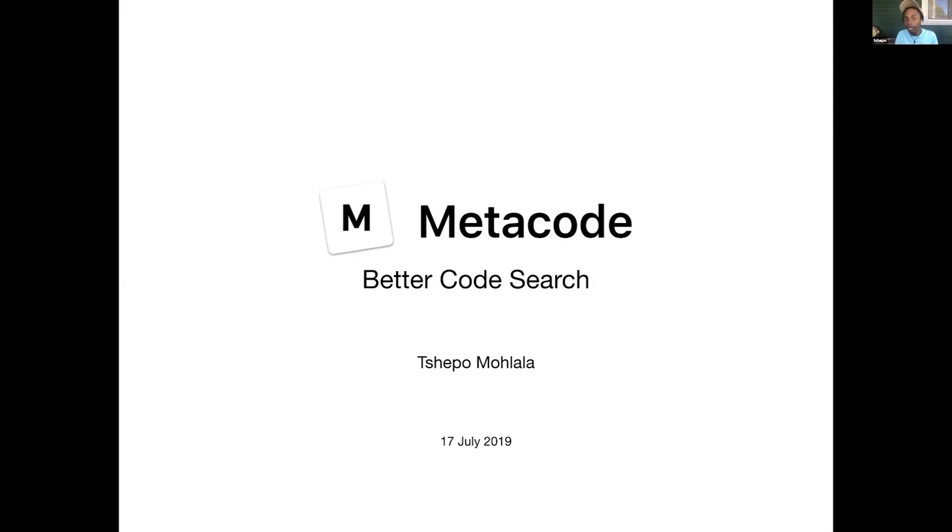Hi, my name is Seppo. I'm from Cape Town, South Africa, and I am building Metacode — it's Better Code Search.